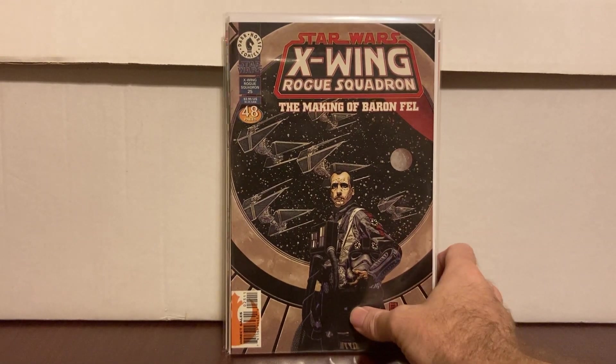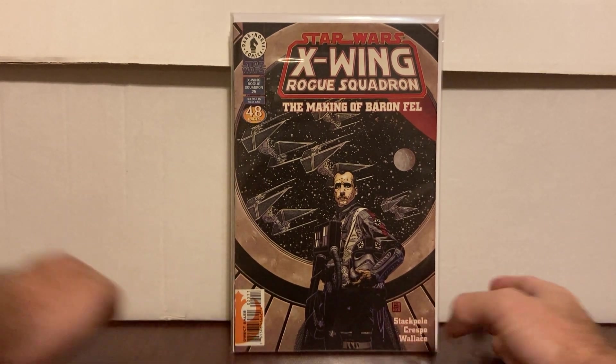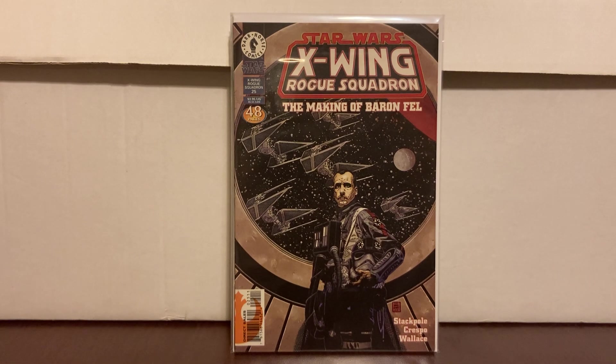Super happy to find this one — X-Wing Rogue Squadron #25. I found it before the Disney investor meeting, but I got it because it's Grand Admiral Thrawn's first appearance outside of Heir to the Empire. Five bucks, I'll get it. Saving the wall books for the end.